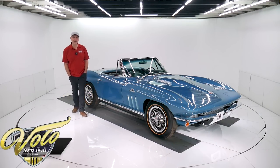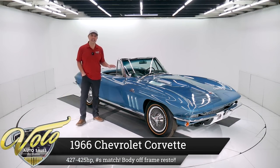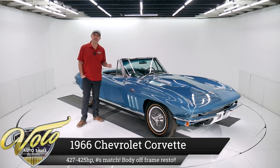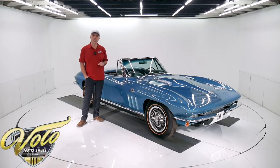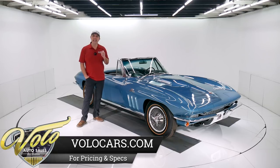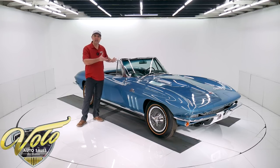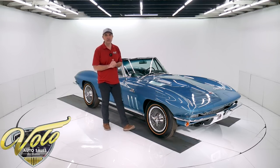Hot diggity dog, we have another amazing car right here. This '66 Corvette has the numbers matching 427, 425 horsepower motor, 4-speed, 4:10 gears. Gorgeous car to look at, and the restoration is exceptional. This is a nut and bolt meticulous restoration, and not only did they replace or restore everything, they did it right. Everything fits, feels and functions really good. This is a good one. Exceptional car.